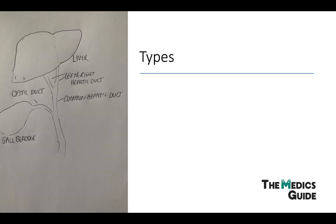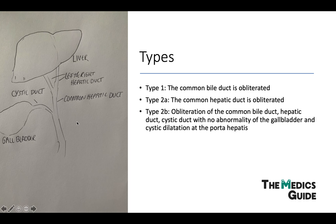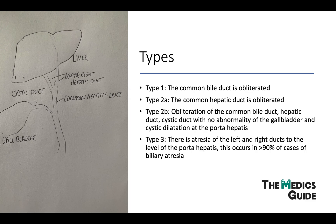There are a few different types. In type 1, the common bile duct is affected. In type 2, the common hepatic duct. In type 2b, the hepatic duct and the cystic duct as well. And in type 3, it goes all the way up to the porta hepatis.